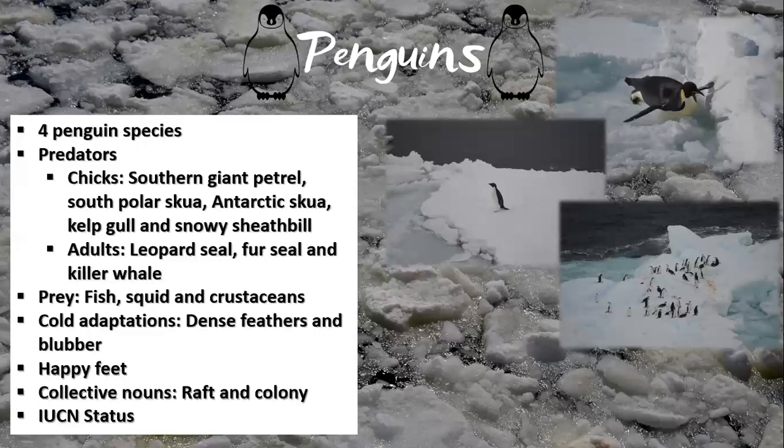Penguin feet are therefore kept at a temperature a degree or two above freezing, which minimizes heat loss but avoids frostbite. While on land, a collection of penguins is called a colony, and while at sea they are called a raft.